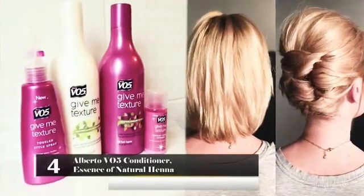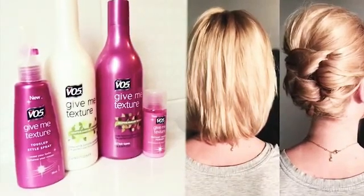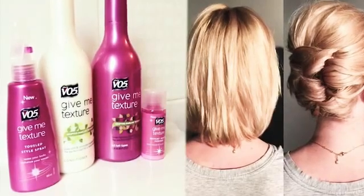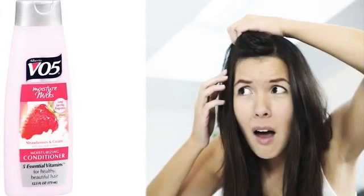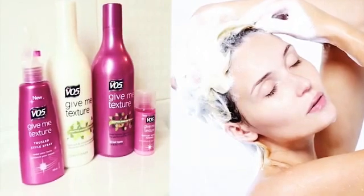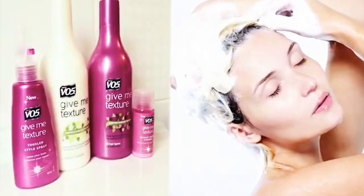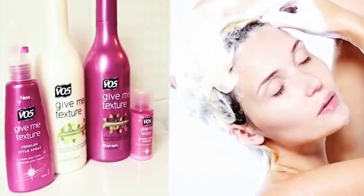Number 4: Alberto VO5 Conditioner – Essence of Natural Henna. This is a very popular conditioner. Not only does it make your hair soft, it also smells great. Unfortunately, it contains certain ingredients that can be bad for your health. Fragrance – the ingredients used to make this conditioner smell great are not disclosed. The ingredients can potentially cause contact dermatitis on your scalp and skin.